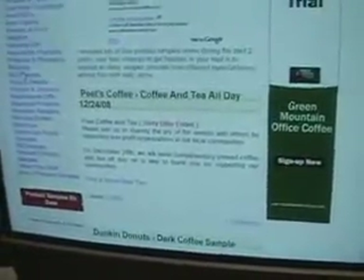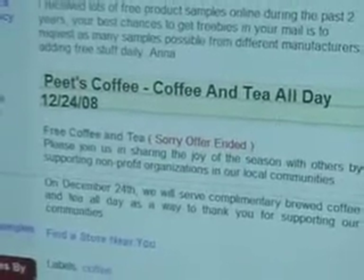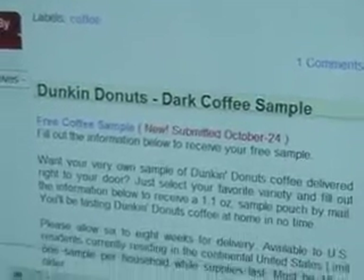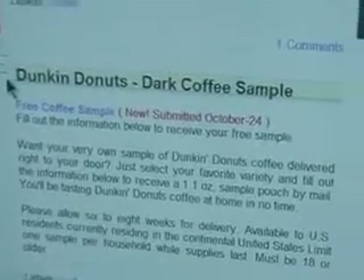So I click on coffee samples and it brings me to the most current free samples. It tells me if the offers have ended — this one was for free coffee and tea but the offer ended. There's also a Dunkin Donuts dark coffee sample, and it tells you a little bit about it, so we click on it.